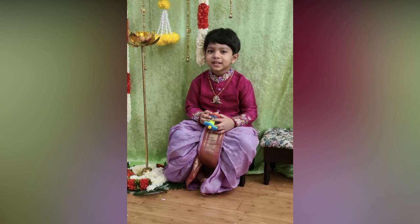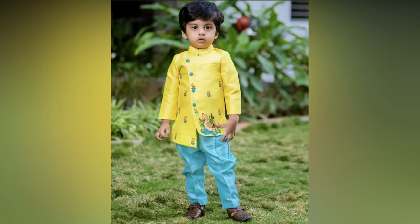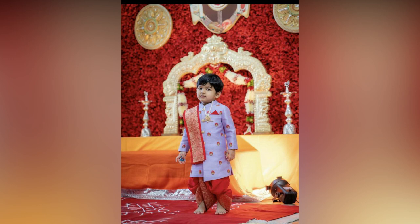When it comes to ethnic wear for boys, the choices are endless — from kuttas to dhoti kuttas to shirvanis, there is something for everybody's personality and style. With so many options available, it can be difficult to decide which ethnic wear is right for your child. In this video, we have composed the best ethnic wear ideas for your little one.